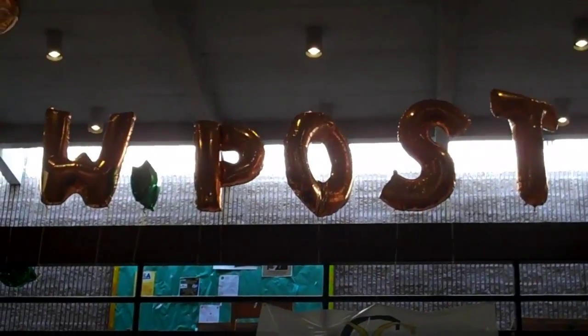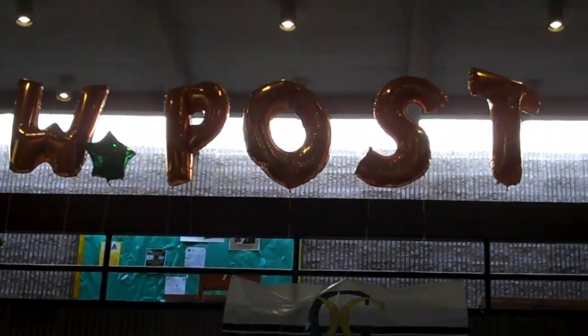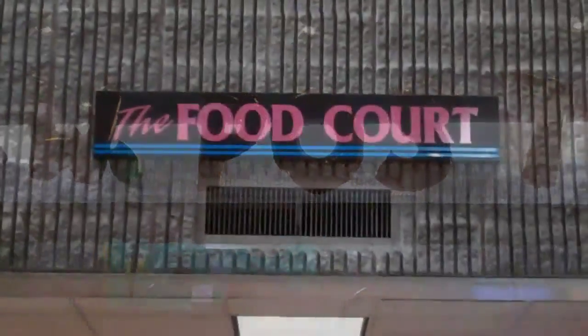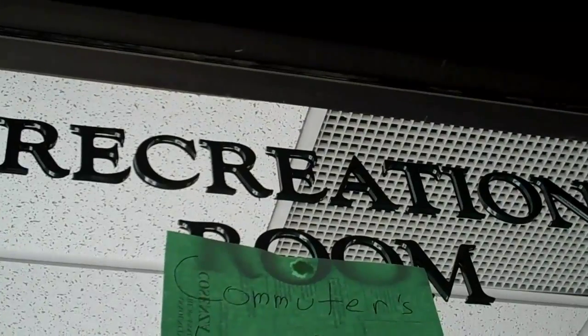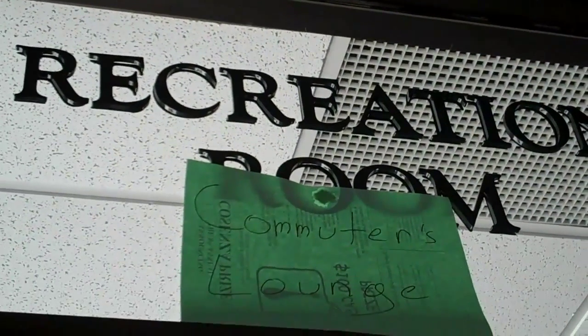We're in Hillwood Commons. This is the dining student area — the Food Court. The Recreation Room, that also goes by the Commuter's Lounge area.